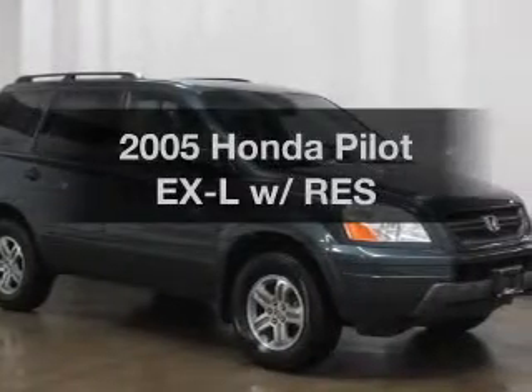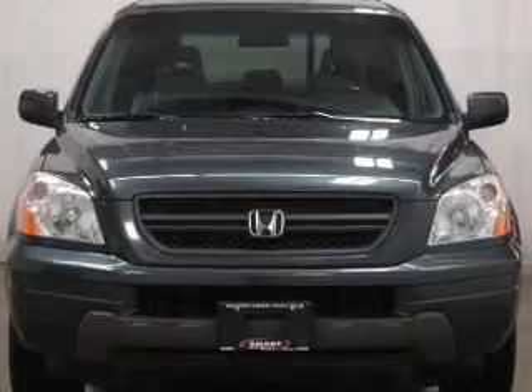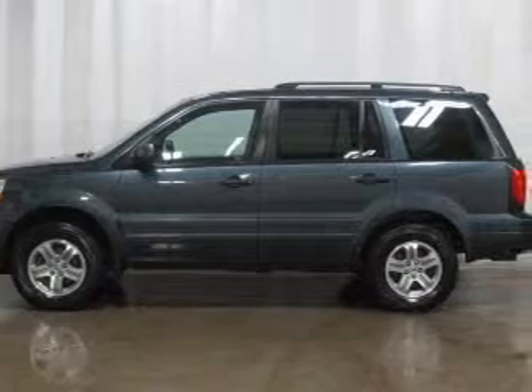Get noticed in this 2005 Honda Pilot. If you're looking for an automobile with great attributes, look no further. With a reliable six-cylinder engine driven by a five-speed automatic transmission.